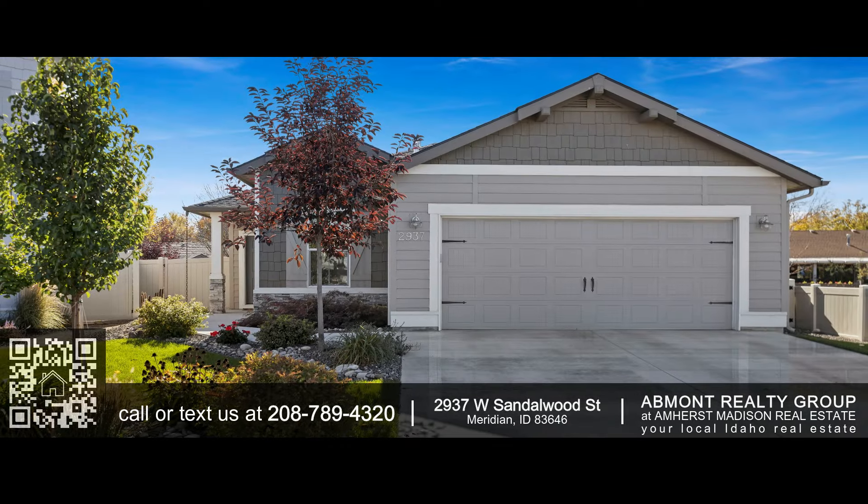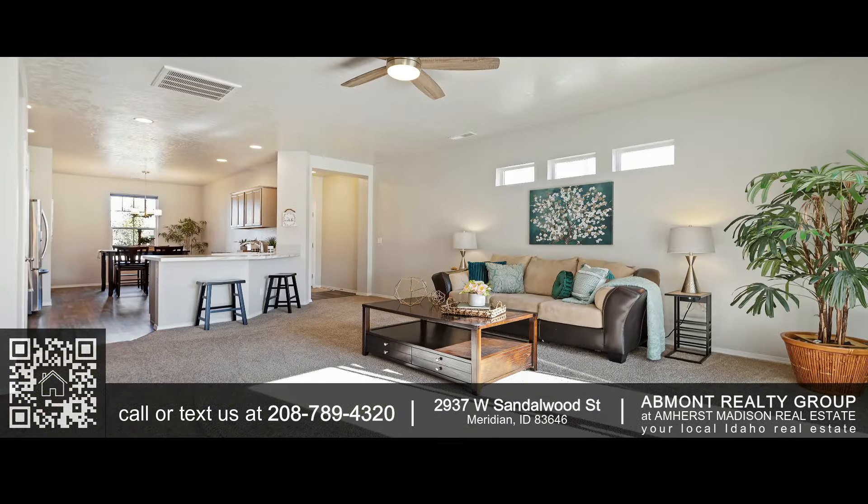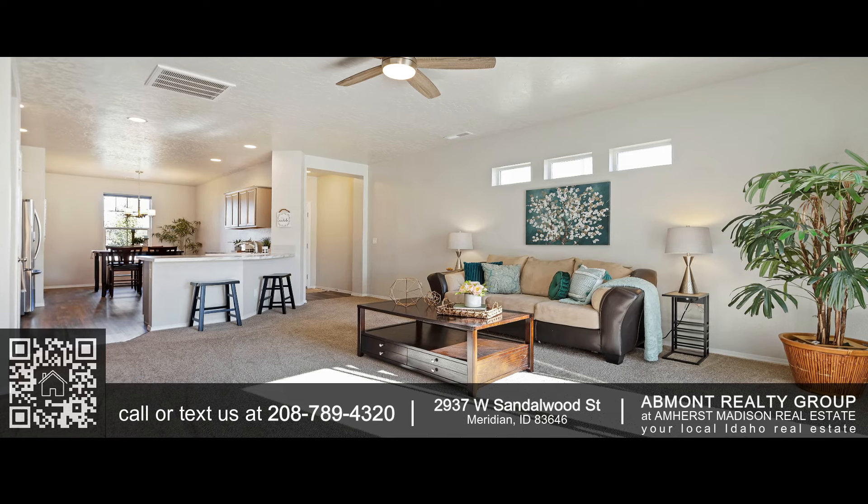Welcome to the heart of Meridian. This 3 bedroom, 2 bath home with a functional split floor plan and open concept is sure to please.